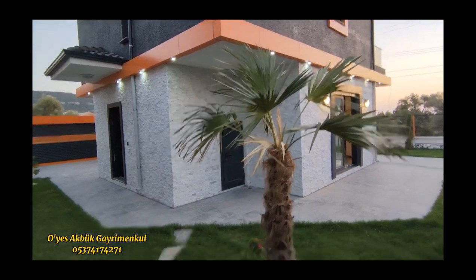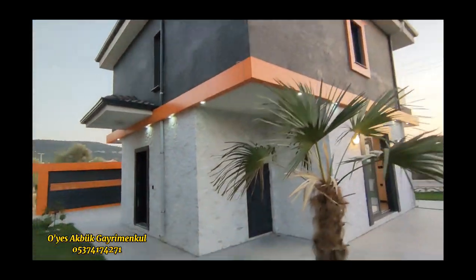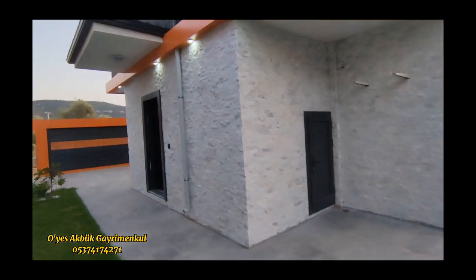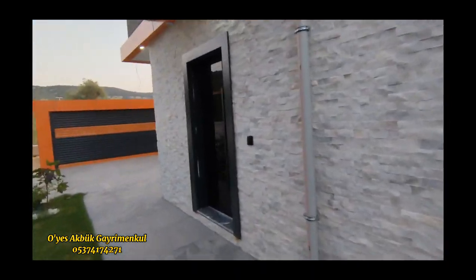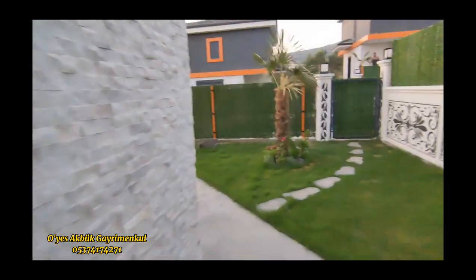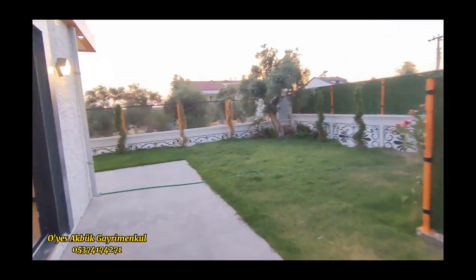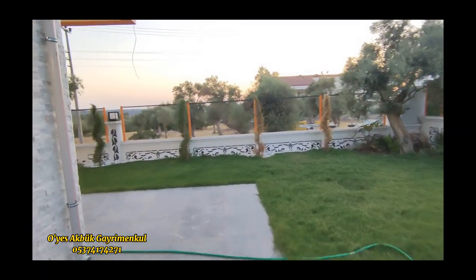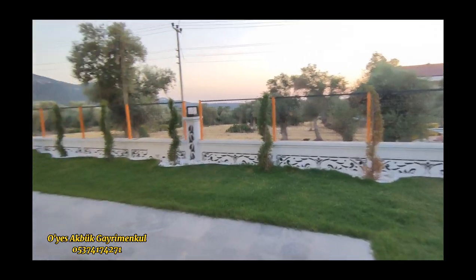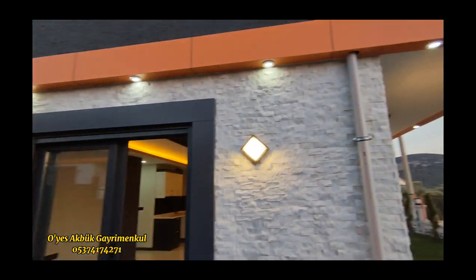Evlerimiz yeni bitti arkadaşlar. İnşaatımız yeni bitti. İskanlarımız hepsi alındı. Hiçbir problemimiz yok. Anakapımız rüzgardan kapandı ama ön kapı açıktı. Buradan giriş yapalım. Bahçe ışıklandırma güzel oldu, akşam üzeri gelmemiz de güzel oldu.